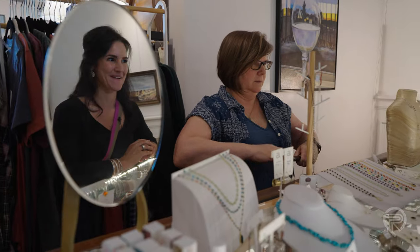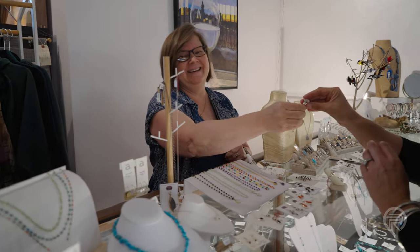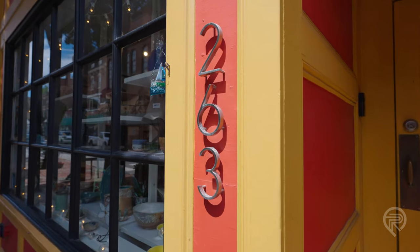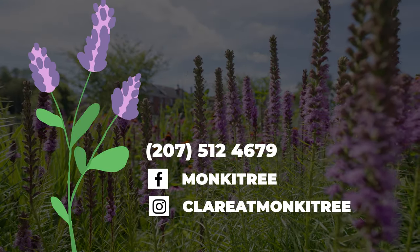I welcome everybody all the time. We're located at 263 Water Street in downtown Gardner. You can find me on Facebook at Monkey Tree and on Instagram at Claire at Monkey Tree.